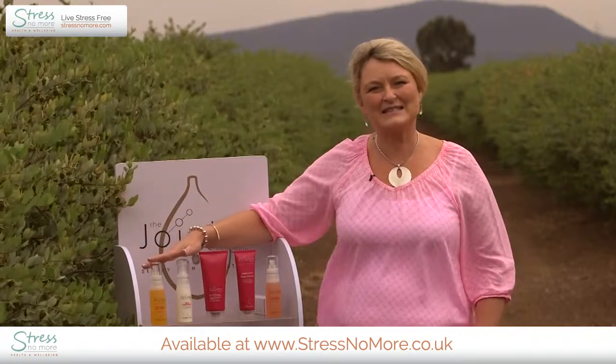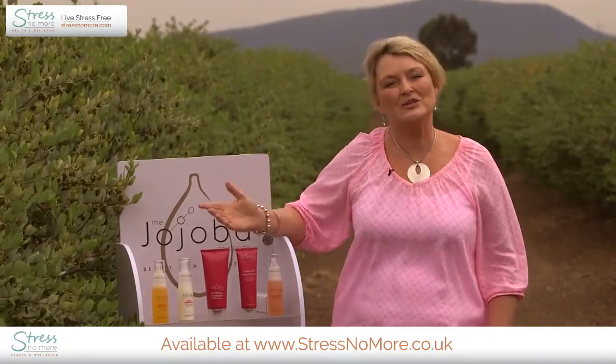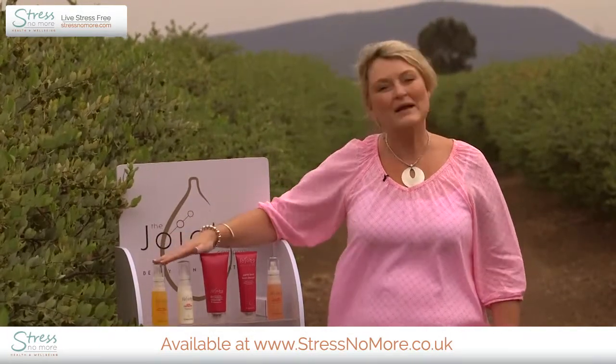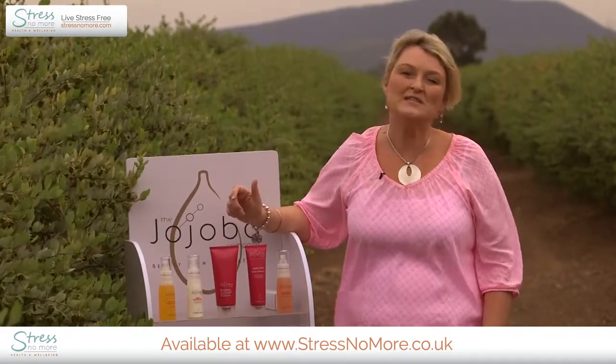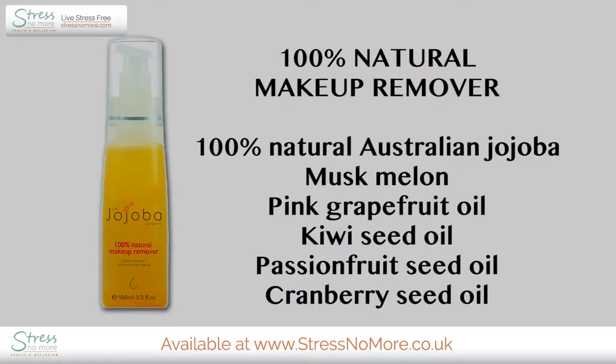Before you cleanse, it's a really good idea to remove your makeup first and make sure all waterproof makeup is fully dissolved. A 100% natural makeup remover is fabulous for doing that — it will even remove stubborn waterproof mascara. This makeup remover mainly contains jojoba, but we've added oils such as musk melon oil, pink grapefruit oil, kiwi seed oil, passion fruit seed oil, and cranberry seed oil to aid in makeup removal.